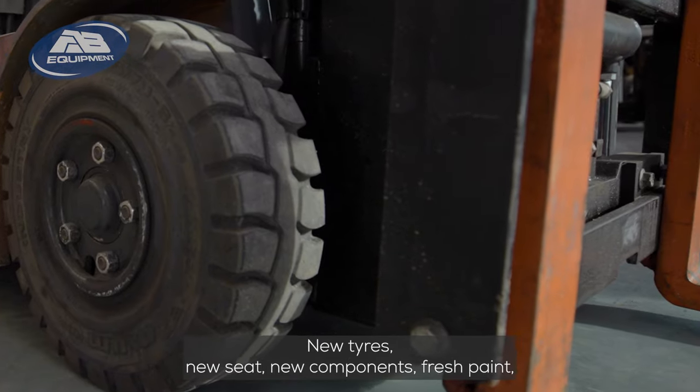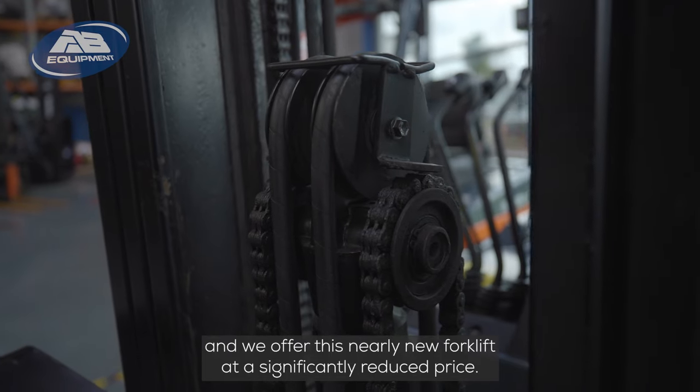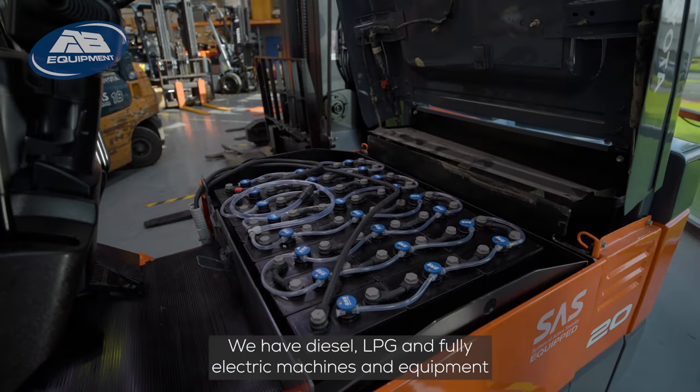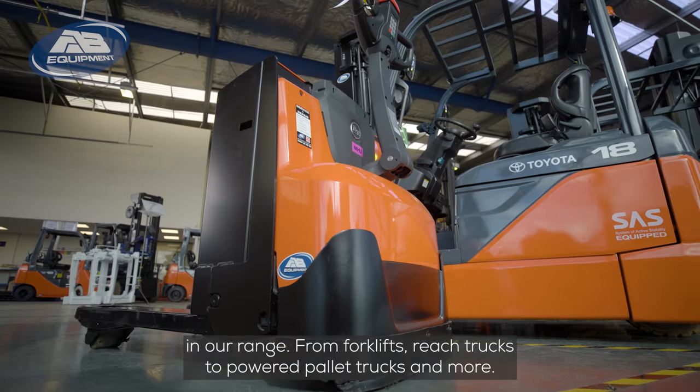New tyres, new seat, new components, fresh paint — and we offer this nearly new forklift at a significantly reduced price. We have diesel, LPG, and fully electric machines and equipment in our range, from forklifts and reach trucks to power trucks and more.